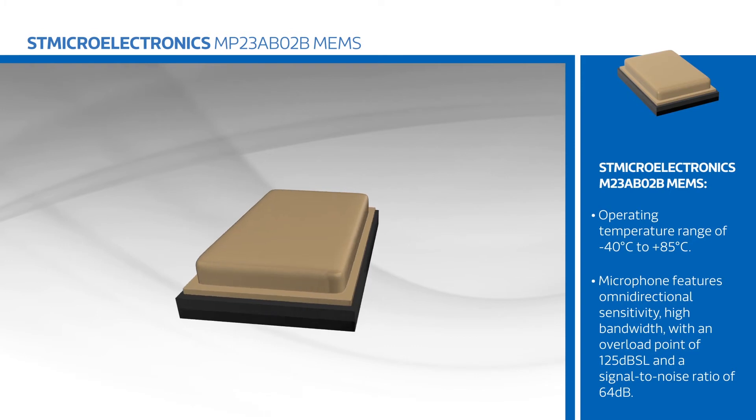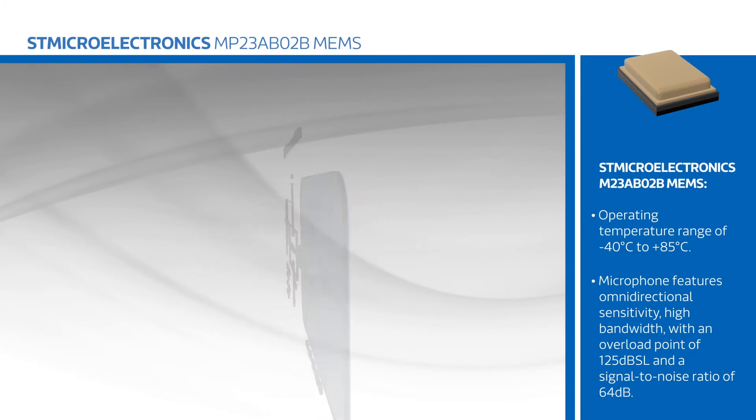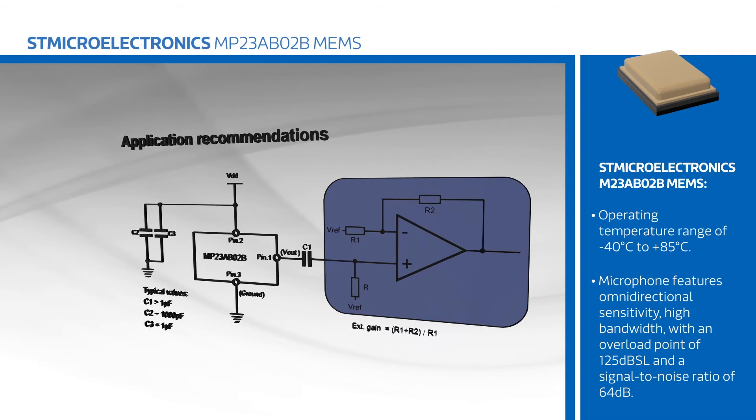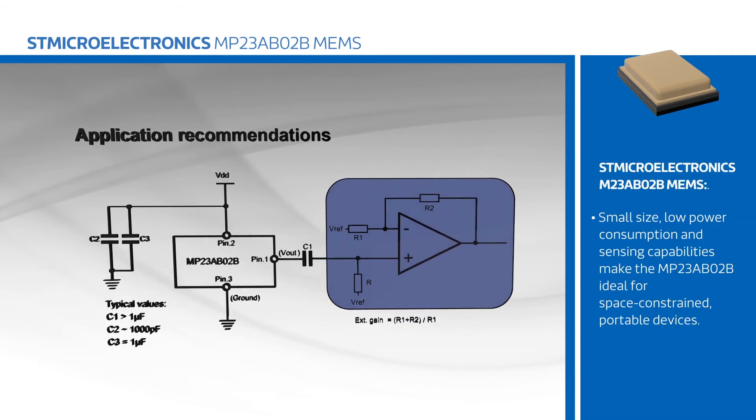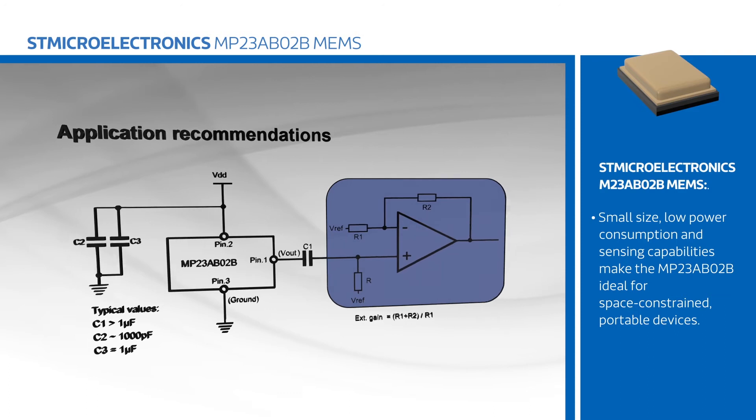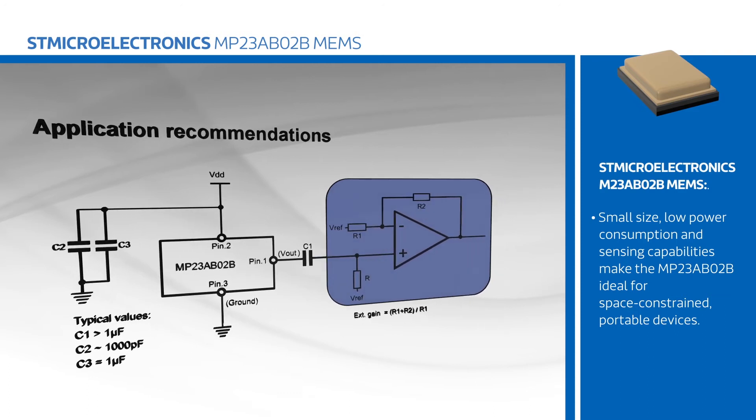The microphone features omnidirectional sensitivity, high bandwidth with an overload point of 125 dB SPL, and a signal-to-noise ratio of 64 dB. Its small size, low power consumption, and sensing capabilities make the MP23AB02B ideal for space-constrained portable devices.